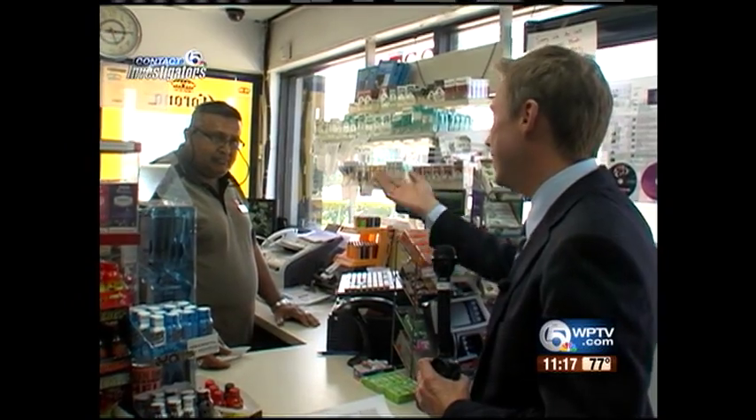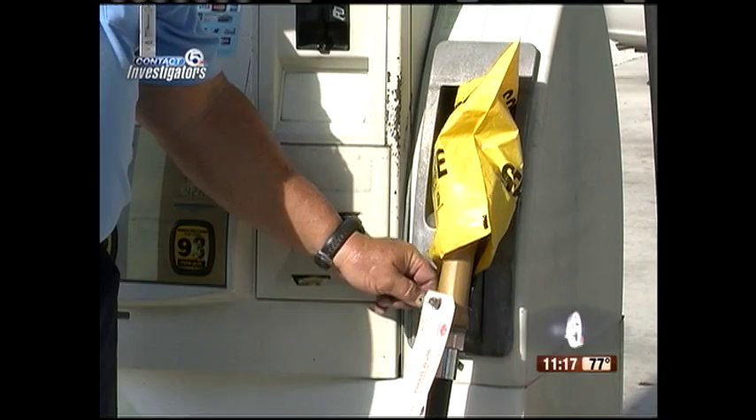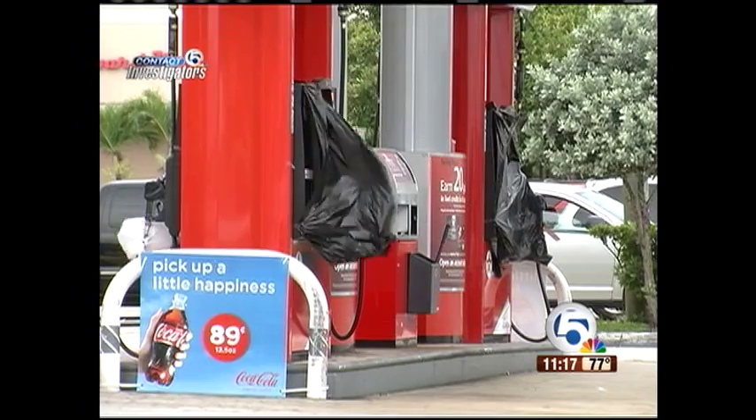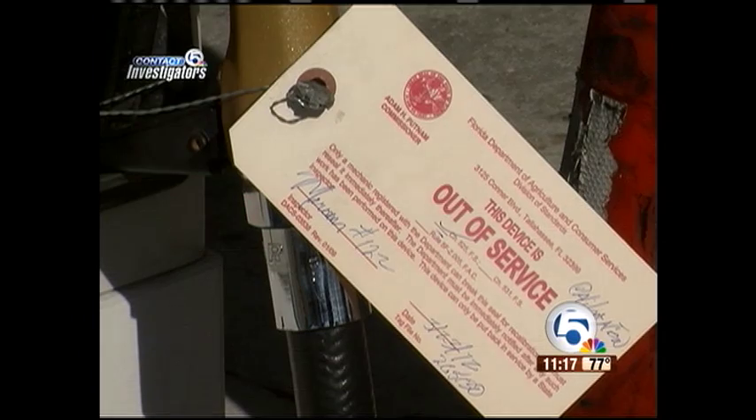They're trusting you to give them good gas. But what is the term for good gas? State records show this isn't the first time the state shut down their pumps — in fact, it's the second time in less than a year.